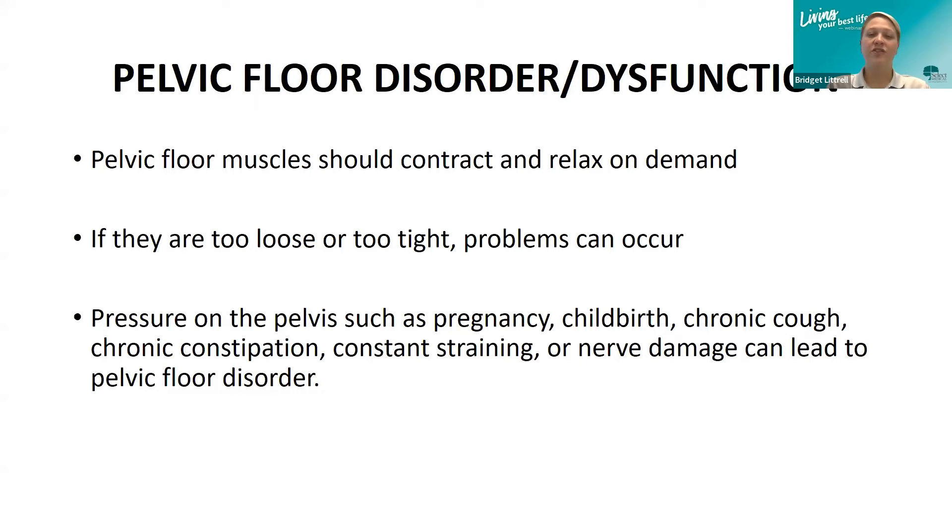Pressures on the pelvis, such as pregnancy, childbirth, chronic cough, chronic constipation, constant straining, or nerve damage, can also lead to pelvic floor disorders.